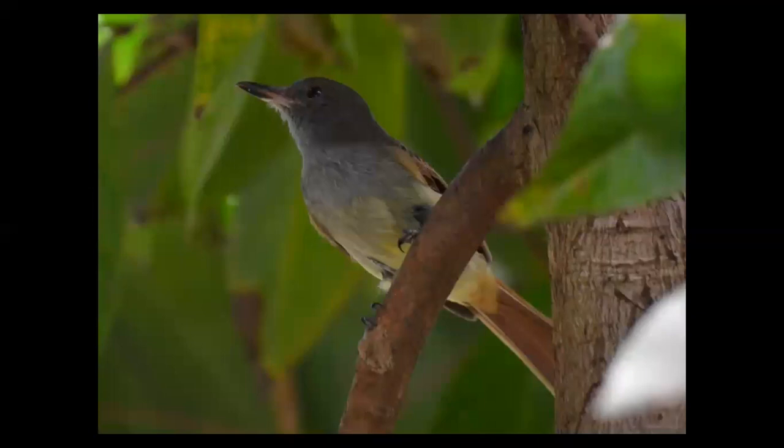Some of the spots that we visit are islands, and this one here is actually an endemic bird — it's called the Rufous-tailed Flycatcher. Flycatchers are the largest family of birds on the planet, and we will see a lot of them. But if you go to Jamaica and you see this bird, you can feel pretty lucky, because you can only find it there in Jamaica.